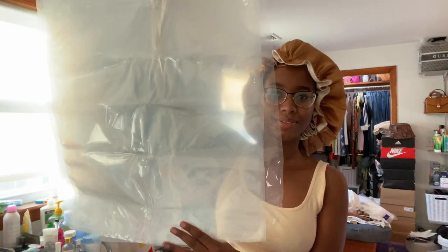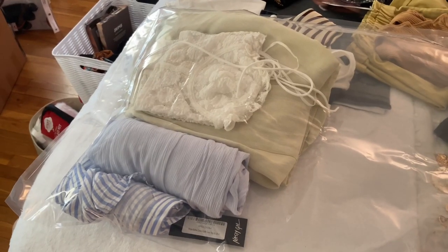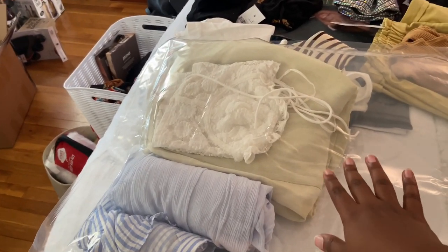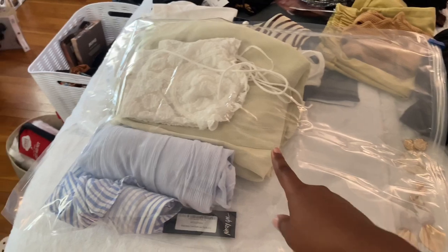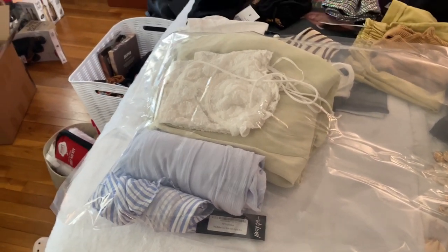Here are the compressed bags — they're huge and there are four of them. You're supposed to fold and roll them up. Let me show you the difference between rolling your stuff and just folding it and putting it in — look at how much space this is taking up. I'm going to roll that up and show you guys the difference.